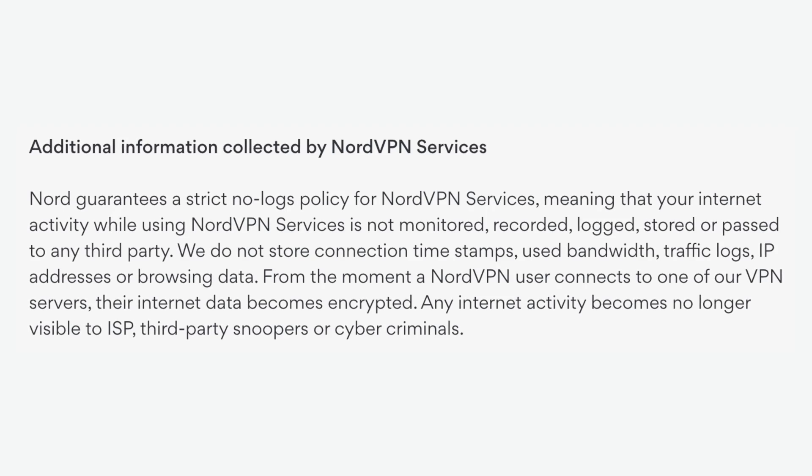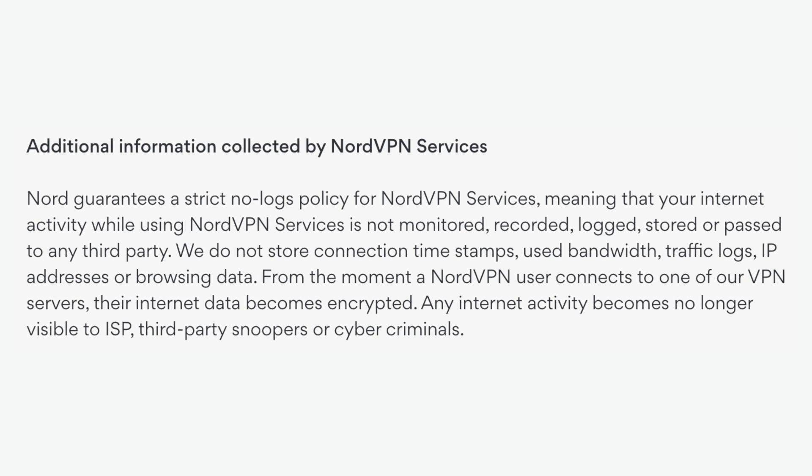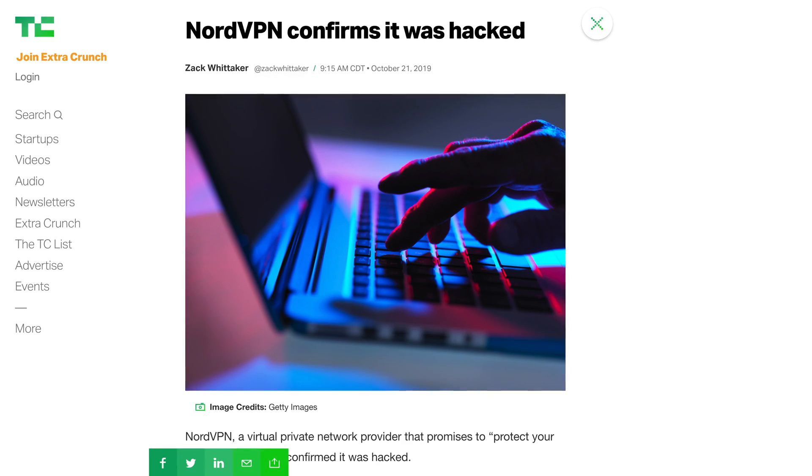NordVPN has a strict no-logs policy, and they do not store connection timestamps, traffic logs, browsing data, or anything that could be traced back to you. However, NordVPN doesn't have the most squeaky clean reputation with security. They confirmed a hack of one of their servers in October 2019, but the concerning thing is that this hack actually occurred in March 2018. Since NordVPN doesn't keep logs of any traffic, there was no historical data present for hackers to access, but it would theoretically be possible for them to access network traffic in real time.